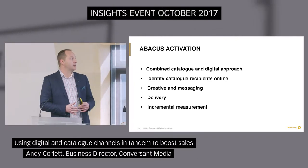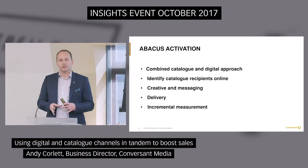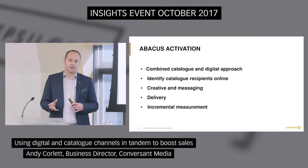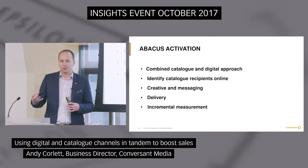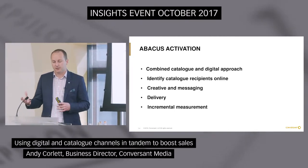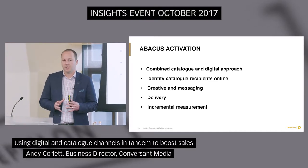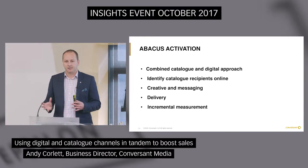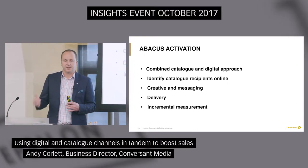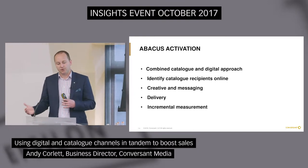So how this actually all fits in from an Abacus activation point of view: really where we're heading to now — currently in testing phase, launching in 2018 — is combining the notion of when you actually send out a catalogue, reaching a portion of those same people online at the same time. Now to be completely clear, we're not going to be able to identify 100% of those people. Our match rates in the UK at the moment are generally anywhere between 30% to 70%, but by being able to reach them at the same time, you've got that genuine multi-channel approach and it really strengthens the message.